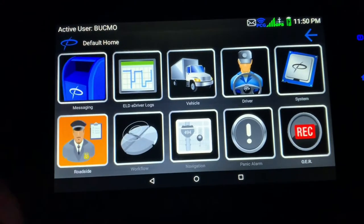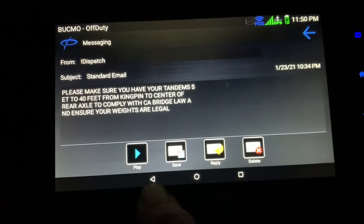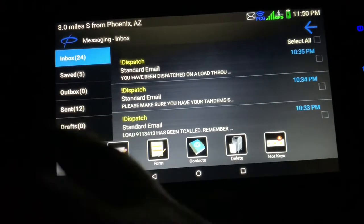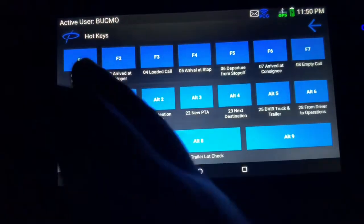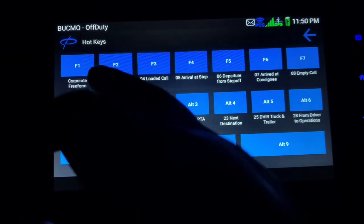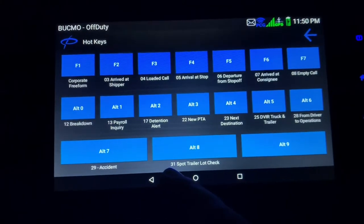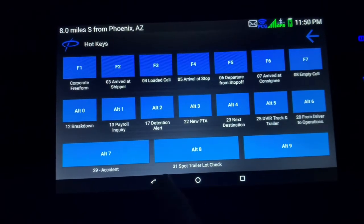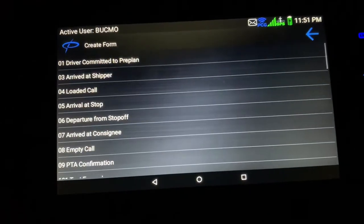Starting with messages — just click on messages. If it's highlighted like that, it hasn't been read yet. You can click back and it works just like a regular message box: saved, outbox, sent. Here at Crete we have hotkeys, which are messages we use a lot — free form, not to go, start dispatcher, asset manager, arrived at shipper, loaded call, arrived at stop, depart stop, and so on through the circle of service. You can hit the arrow button or that button to go back, then hit 'form' and it's got all the other messages.